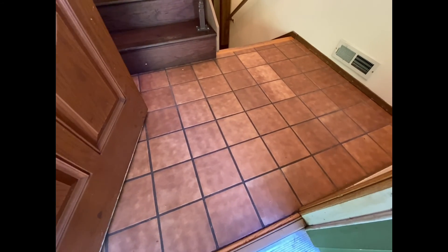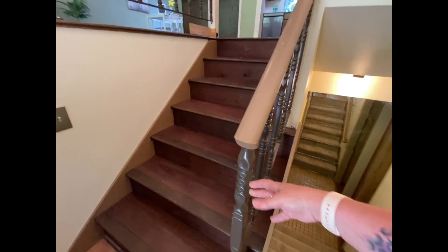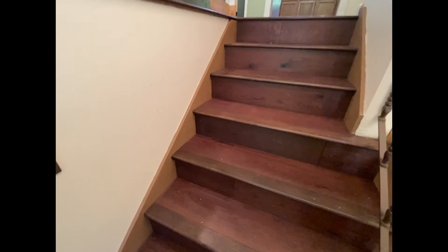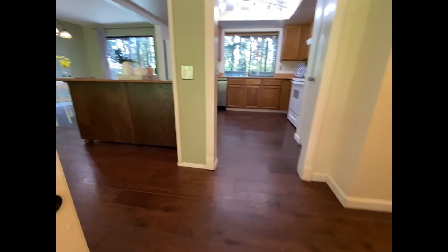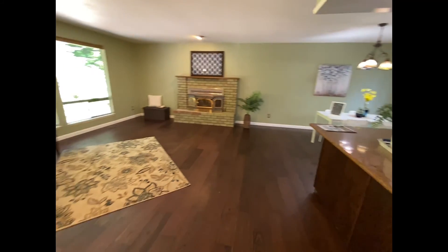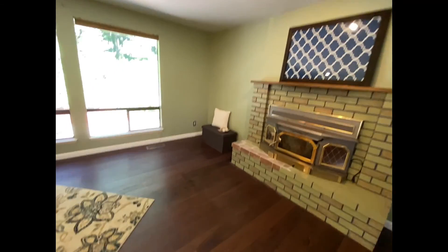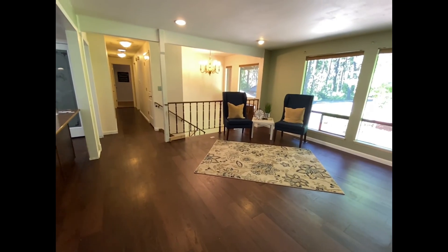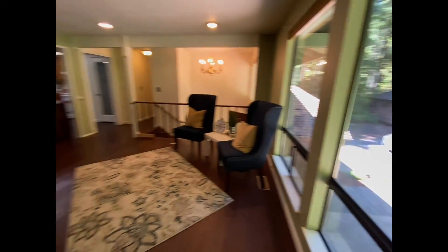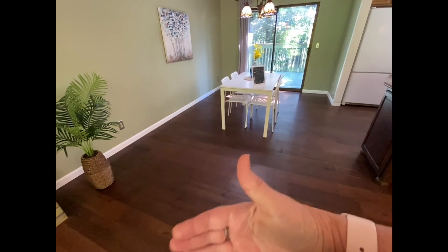Traditional split layout. We enter onto a tile floor — a lot of the original characteristics in this home. This is actually metal; this would have been carpeted similarly. The flooring here has been updated. The kitchen would have been enclosed, so at some point they opened up that kitchen. The main living area on this floor is a pretty decent size, about 15 by 13. Dining space is a little on the small side, but you could always encroach on that space a little bit.